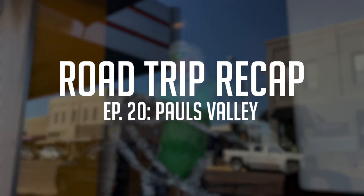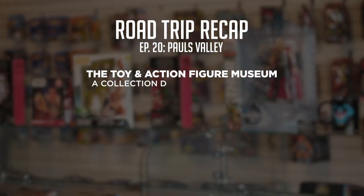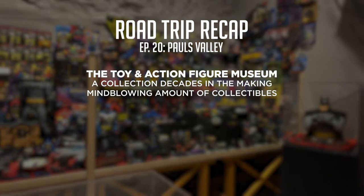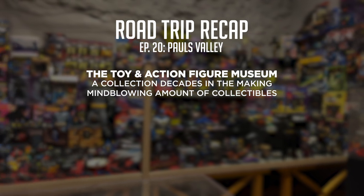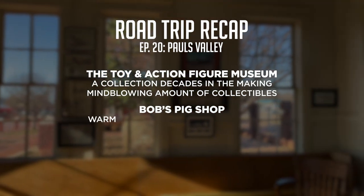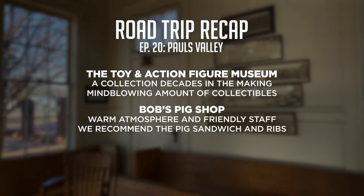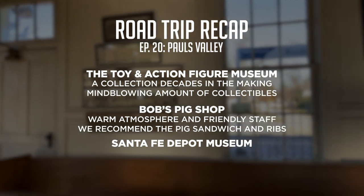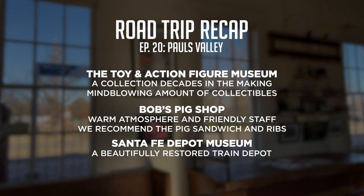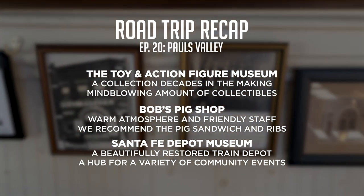On today's road trip, we shared some of the fun and history that Paul's Valley has to offer. First, we explored the Toy and Action Figure Museum, where Kevin gave us a tour of his collection, decades in the making — containing an absolutely mind-blowing amount of toys, action figures, and collectibles sure to make anyone feel like a kid again. Next, we made the short trip to Bob's Pig Shop, a staple of Paul's Valley for the last 86 years. The atmosphere was warm, the staff was friendly, and of course the barbecue was incredible — we highly recommend their pig sandwich and ribs. Finally, we made our way to the Santa Fe Depot Museum, where Adrian told us all about the history of the depot and the town itself. This beautifully restored train depot and the surrounding park area serve as a hub for all kinds of community events, including an outdoor ice skating rink during the winter months.